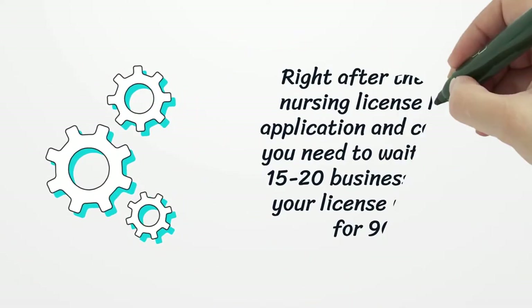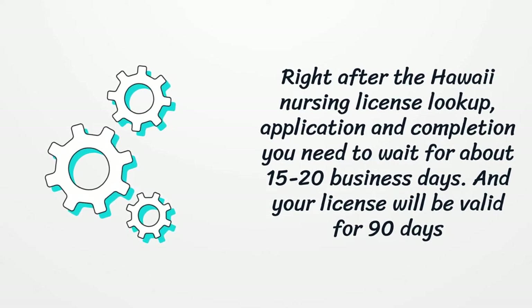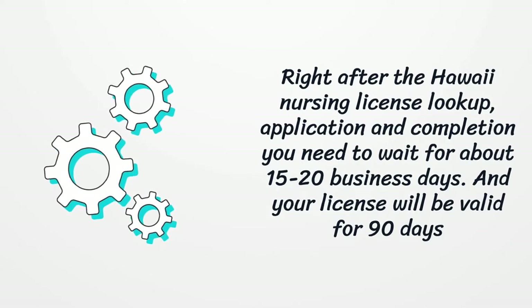Right after the Hawaii Nursing License lookup, application, and completion, you need to wait for about 15 to 20 business days. And your license will be valid for 90 days.